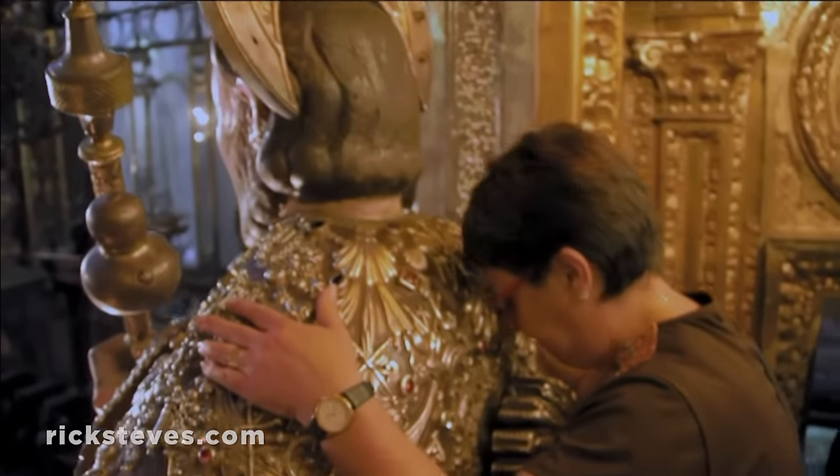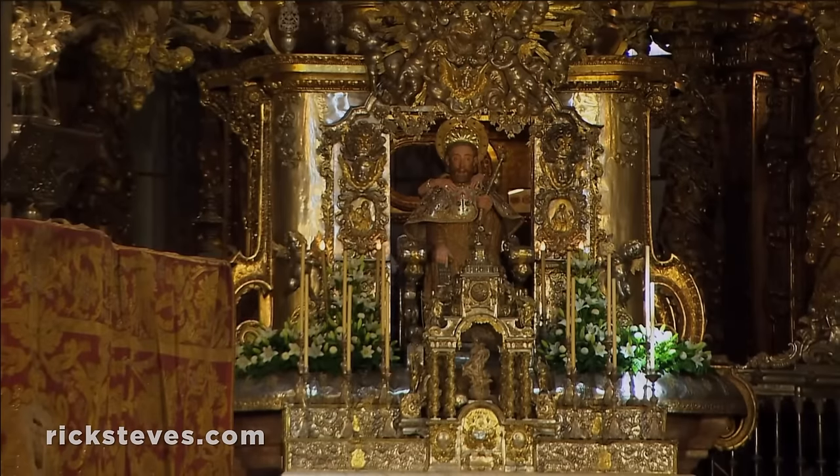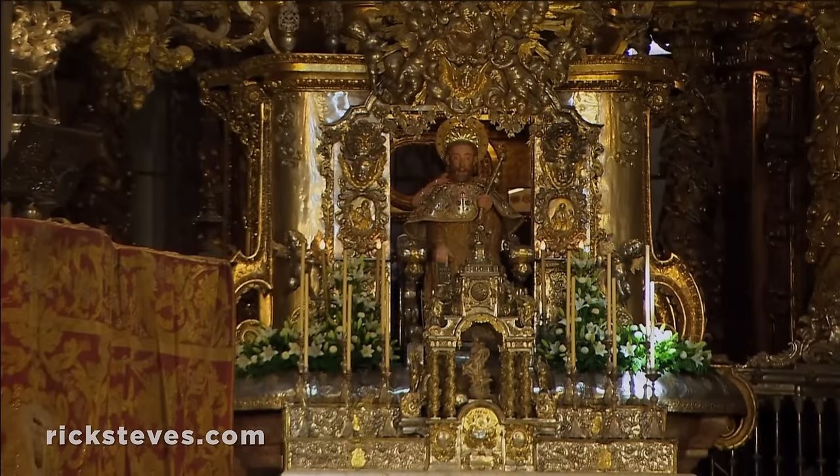Finally, you climb the stony staircase behind the altar to the statue of St. James, studded with precious gems. Embracing him from behind, you take a moment to celebrate your spiritual or personal triumph.